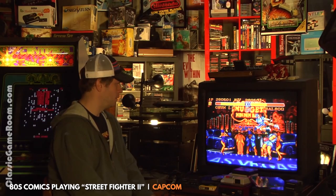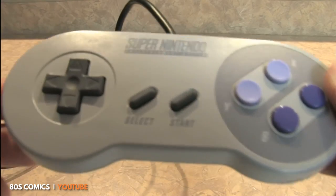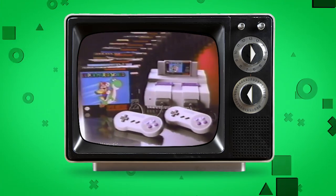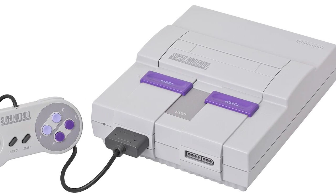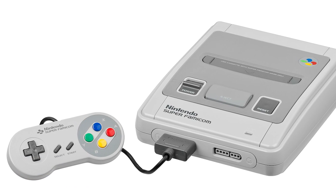New system means more power, more bits, and a different cartridge. When the Nintendo Entertainment System was phased out, it was replaced with its next evolution, the Super Nintendo Entertainment System. The SNES was a 16-bit console that was released in North America in 1991, a year before the Super Famicom, the Japan-only variant of the SNES, was released.